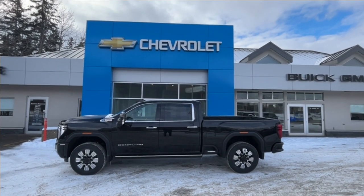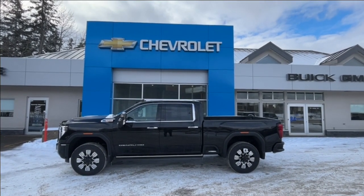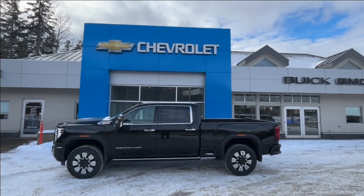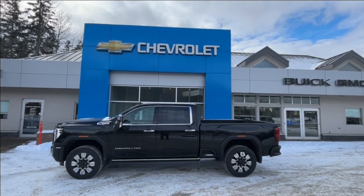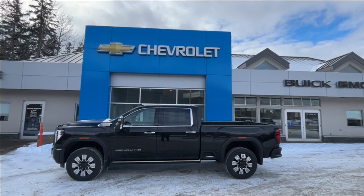This 2024 one-ton Denali has a 6.6-liter turbo diesel paired with the 10-speed automatic transmission and four-wheel drive.